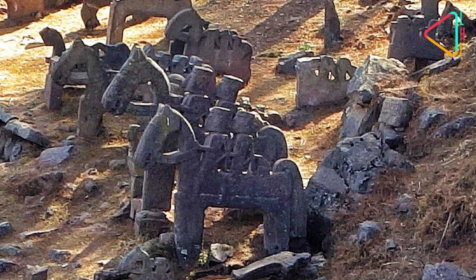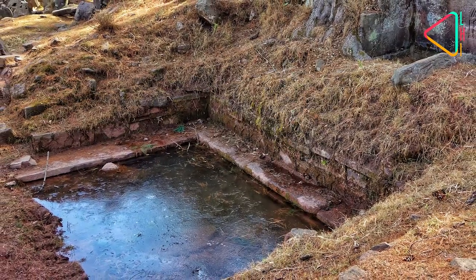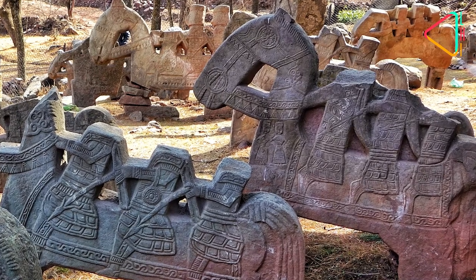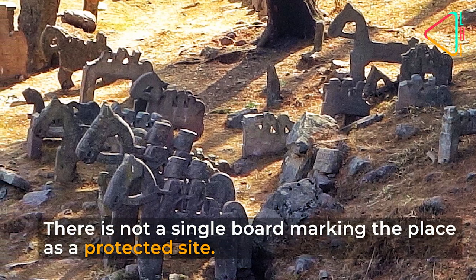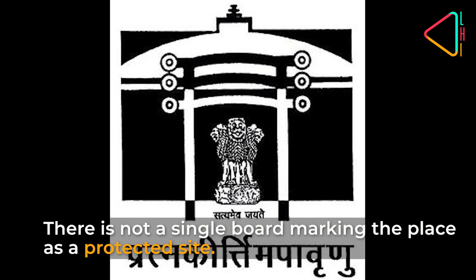Sadly, despite being listed as a protected site by the State Directorate of Archives, Archaeology and Museums way back in 1986, today it is a site of utter neglect. There is not a single board marking the place as a protected site, and in fact the Archaeological Survey of India hasn't even listed it on their site.